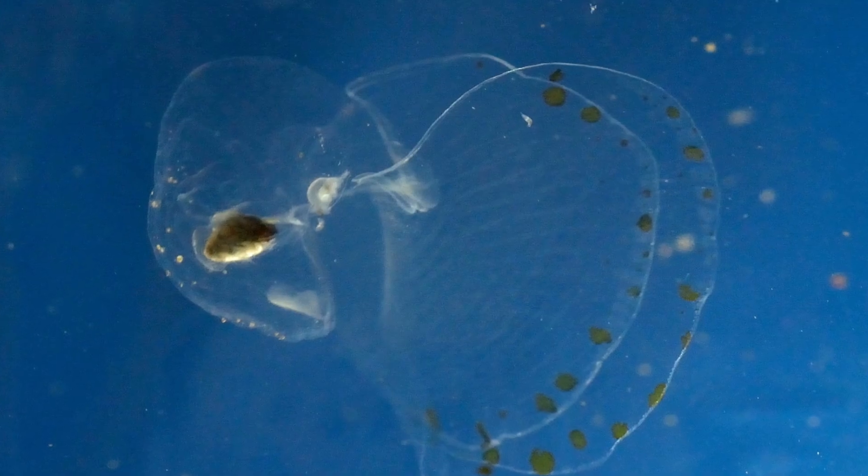Sea butterflies play an important role in recycling the ocean's food energy. They often swarm in great numbers.